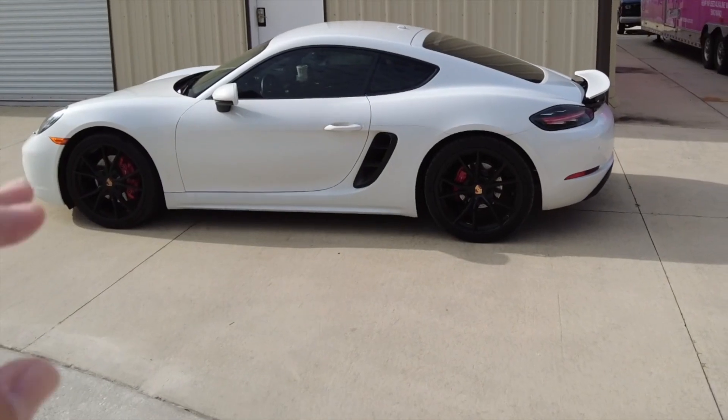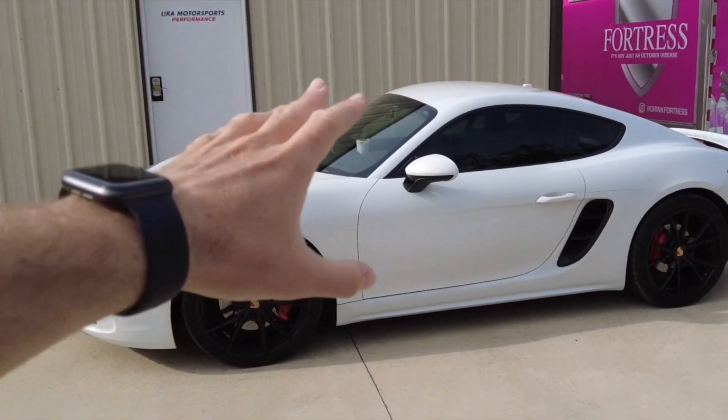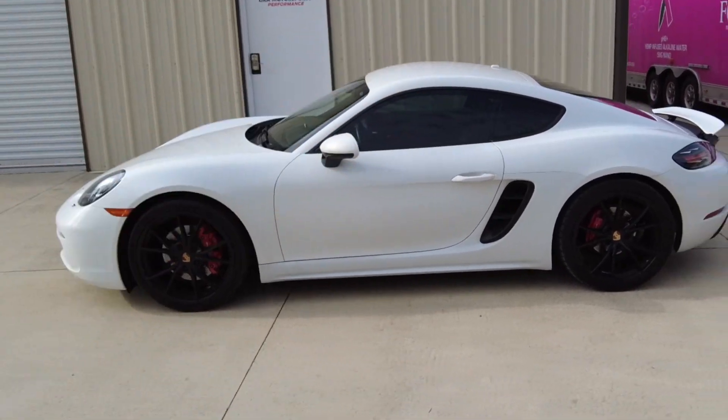One last look before she goes in to get lowered — God, this car is just so good looking. Every time I look at it I'm just mind blown at how beautiful it is, and every time I drive it I'm mind blown at how good it drives. Michael was telling me that the APR Stage 1 tune completely changes the car — makes it a completely different animal — and I cannot wait.